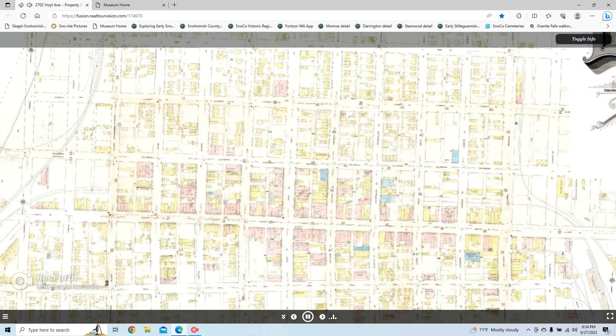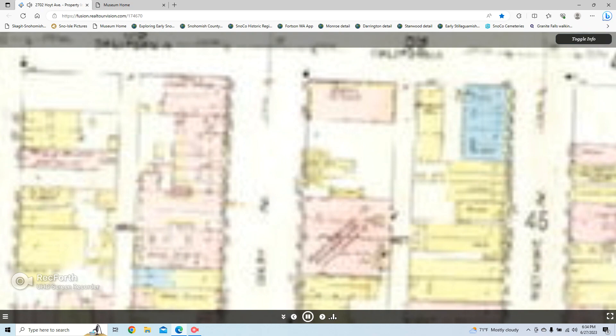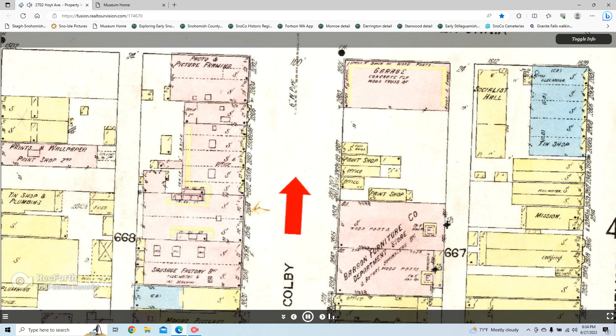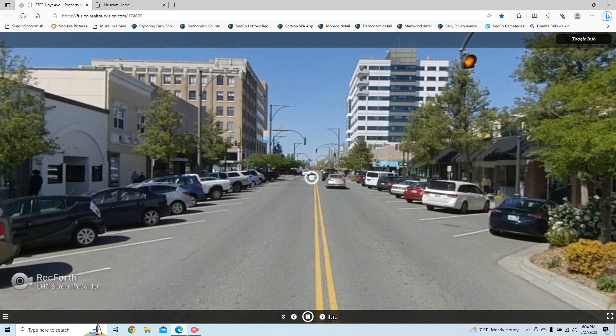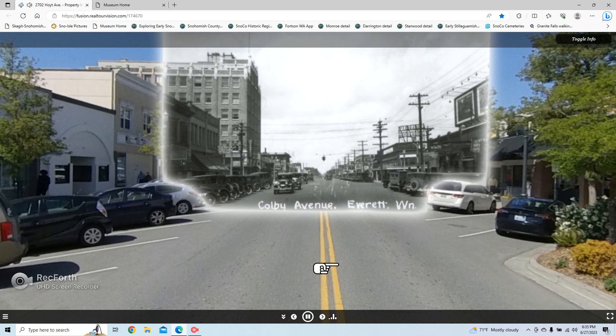We'll travel now to look at the traffic on Colby Avenue near California Street. You can see from the extensive early development that this has always been a busy part of town. Fortunately, there is a crosswalk near the center of the block so we could take a picture in the middle of the street. It still looks like a busy part of town, with vintage vehicles.